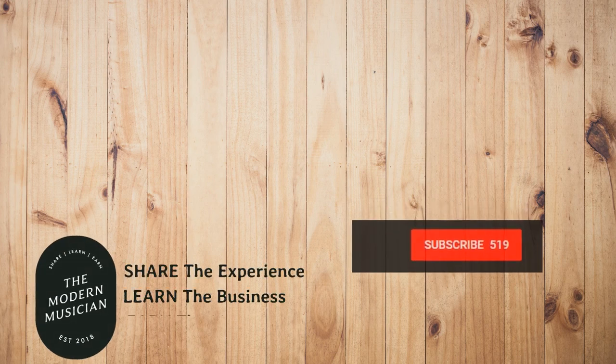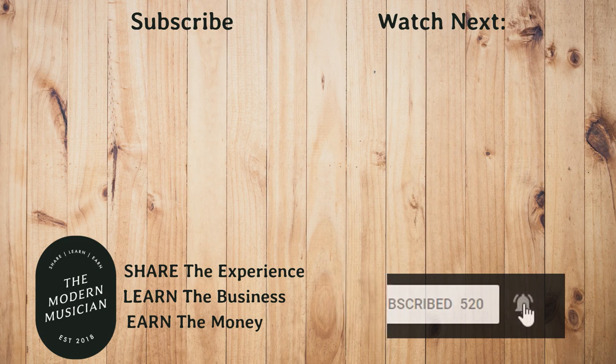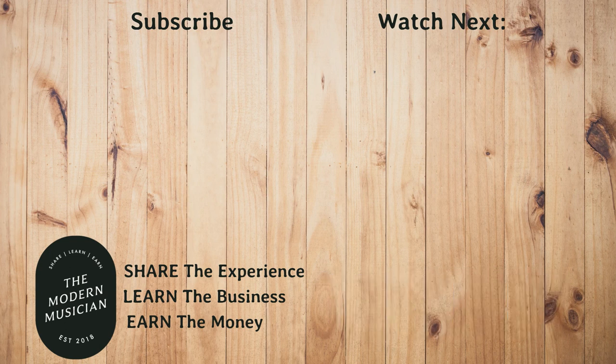Would you hit that subscribe button and notification bell so that you'll know about new informational videos we post? And please let us know your thoughts on music libraries in the comments section.